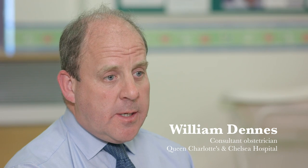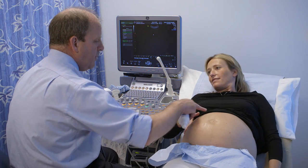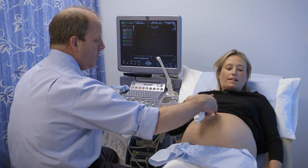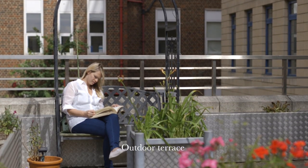Patients booked under the consultant-led service at Imperial Private Healthcare are looked after by a named consultant, who would expect to see them throughout the pregnancy and also at the time of delivery, and would therefore have the benefit of continuity of seeing the same person throughout their pregnancy and also having a senior clinician involved in their care.